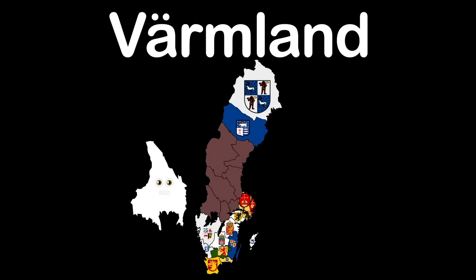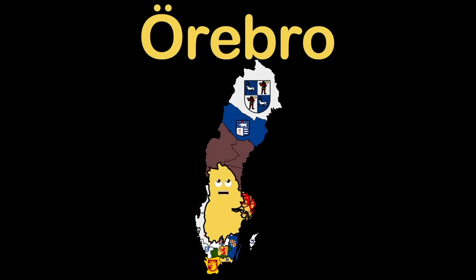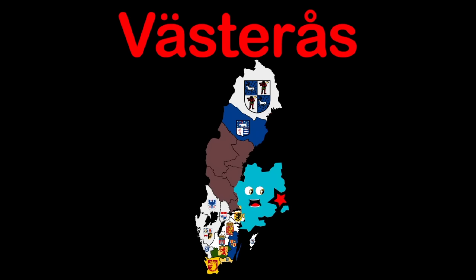Värmland is my name — of this county, you see. Karlstad is my capital; the star is where it will be. Örebro is my county in central Sweden, you know. Örebro is also the name given to my capital. Västmanland is my county's name, also in the center. Västerås is my capital, but I could be your mentor.